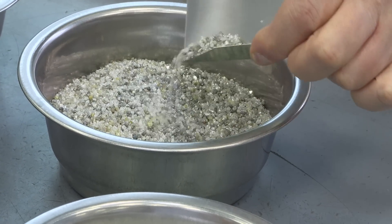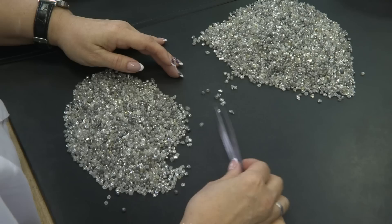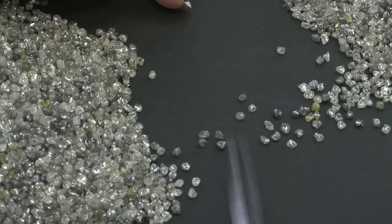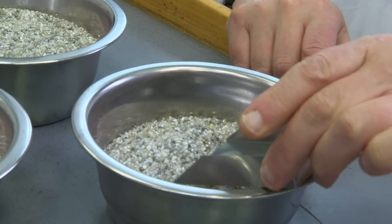I'm in the sorting department where the raw diamonds are graded. It's really amazing. The diamonds that come here look rather like sand. If you look here in this bowl, I can just pour some out. But what's amazing is that people go through this literally grain by grain.